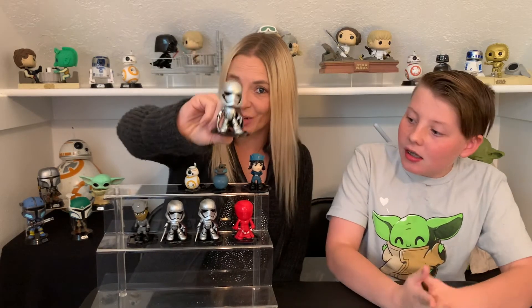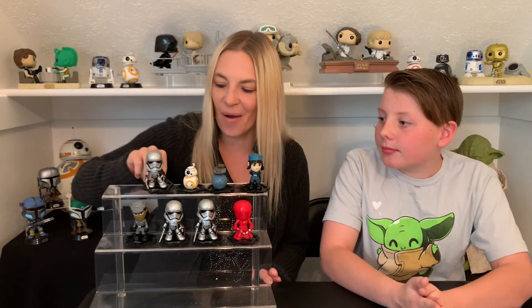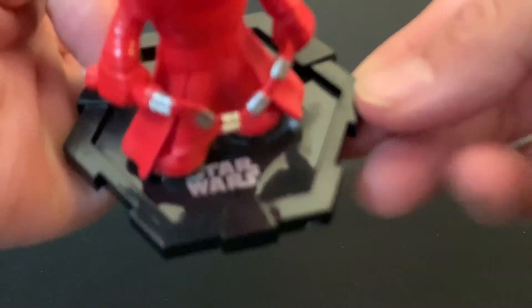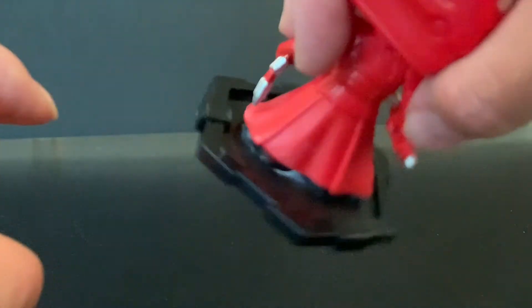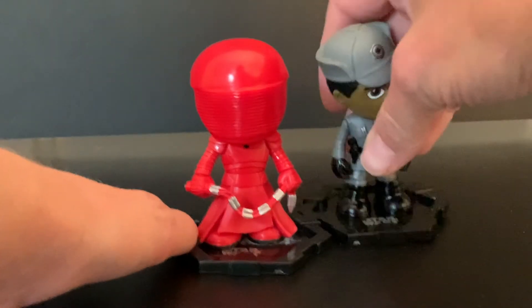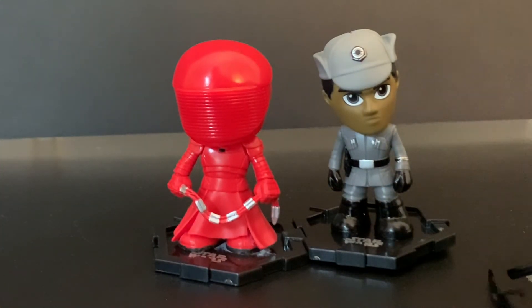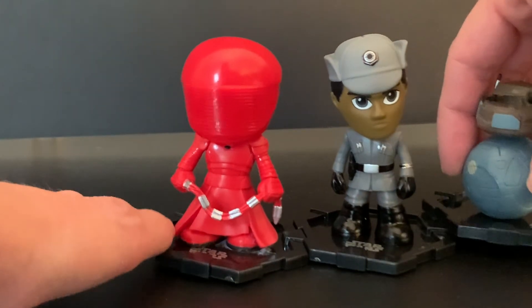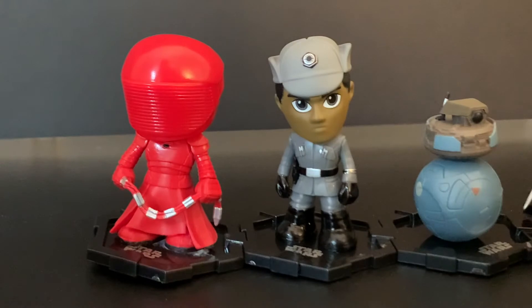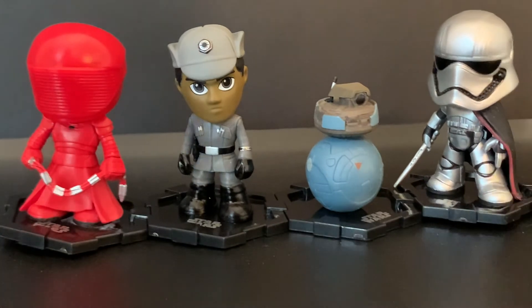If any of you guys want to trade with us — with any of the ones we didn't get — let us know. And another thing I wanted to show you on these: you see their base? It's got little latches on all the sides here, so you can hook them all together whichever way you want to go. Anyways, that's pretty neat that you can hook them all together like that.